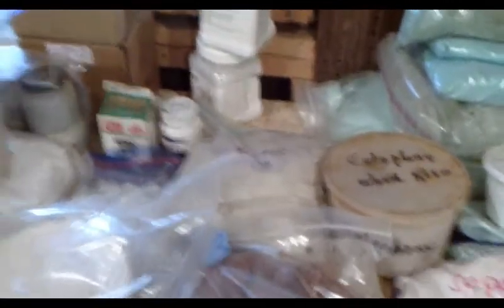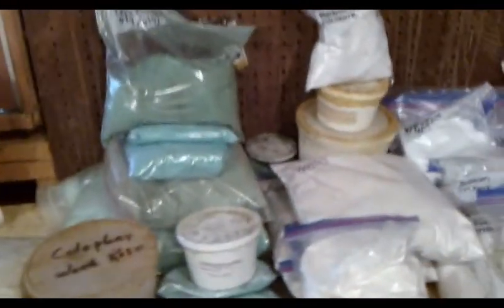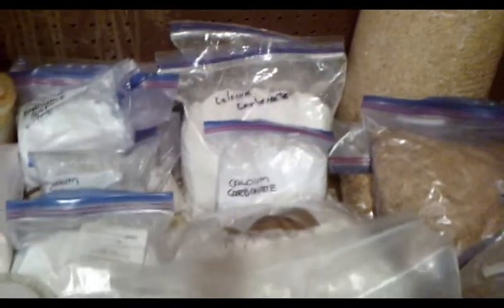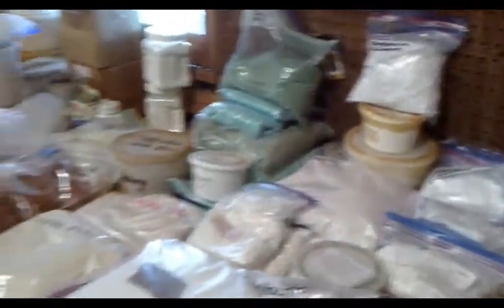I've got five-gallon drums of red gum and everything you can imagine. Any odd chemical I need for probably any composition I want to make, I probably have — and it's just overwhelming. I've got five-gallon buckets of stuff.